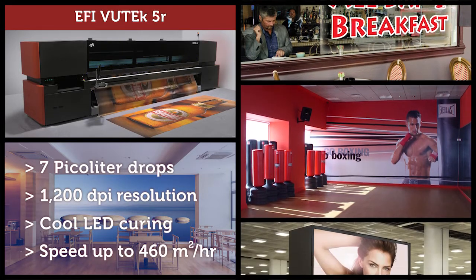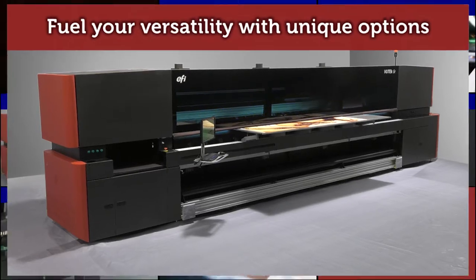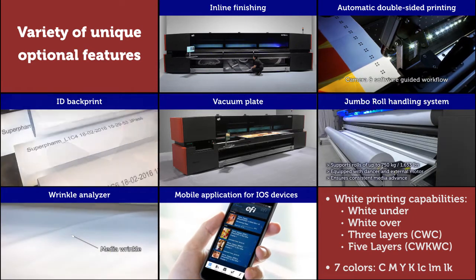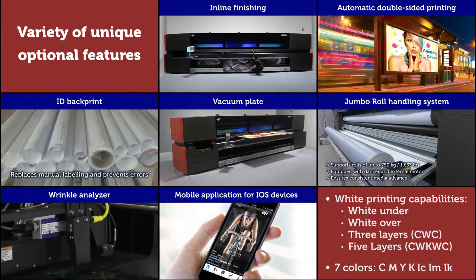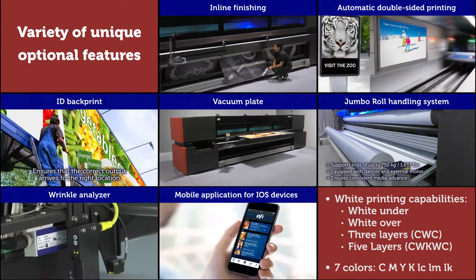With unprecedented speed and versatility second to none, the new EFI VUTEk 5-meter printer supports an impressive collection of value-added options and software that enable you to diversify your offering and meet all your application needs.